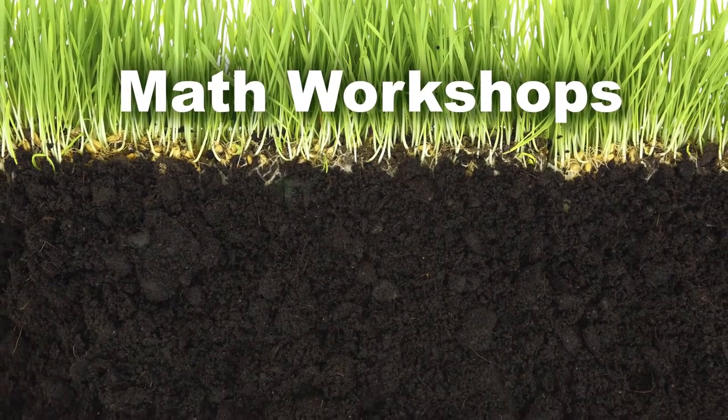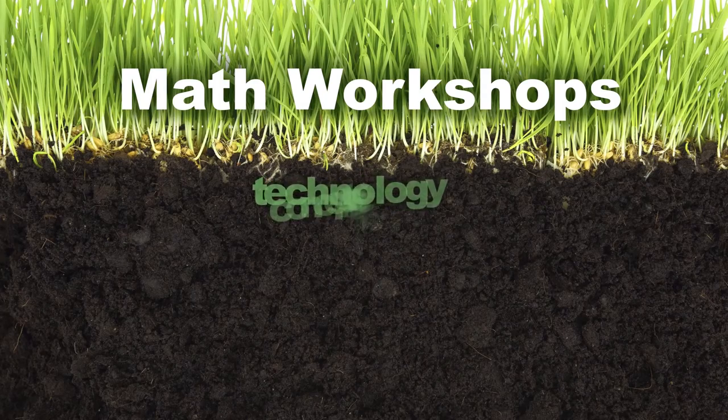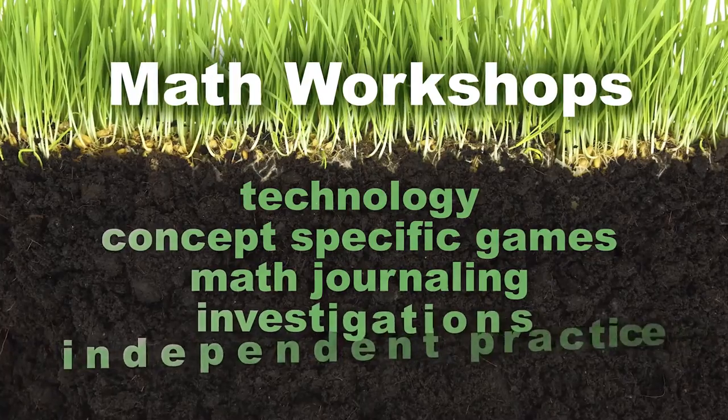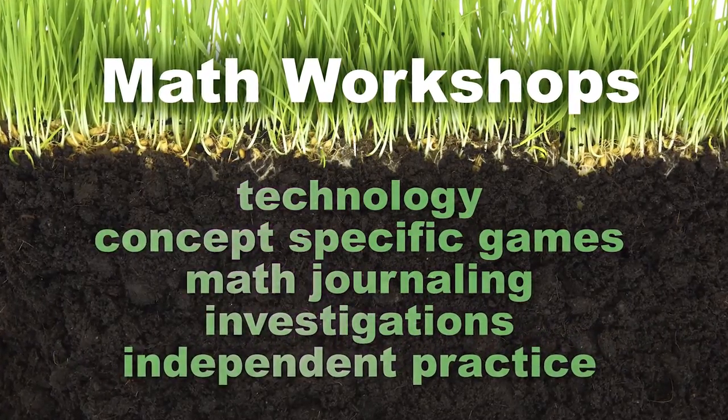Math workshops or centers are focused on what other students are doing while the teacher is working with a small guided math group. Workshop activities can include technology, concept-specific games, math journaling, investigations, and/or independent practice.